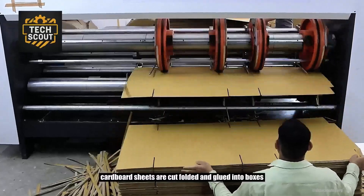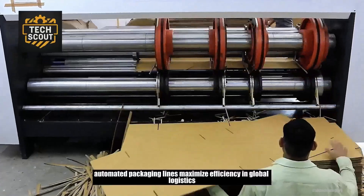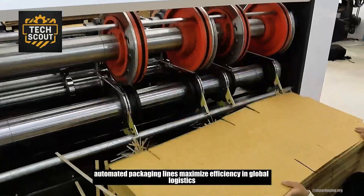Cardboard sheets are cut, folded, and glued into boxes. Automated packaging lines maximize efficiency in global logistics.